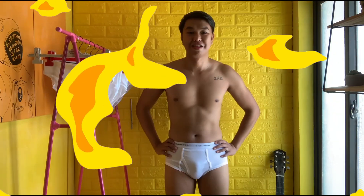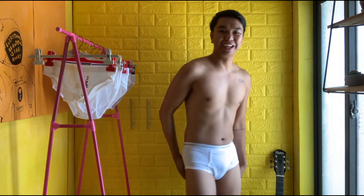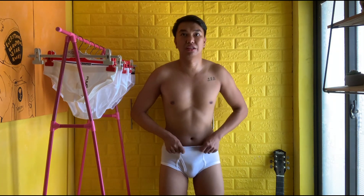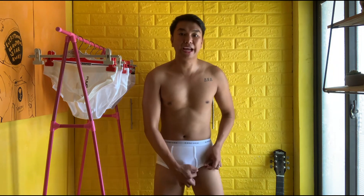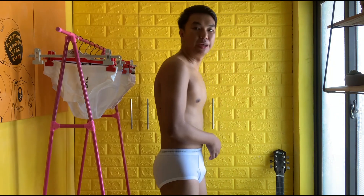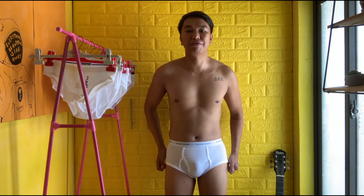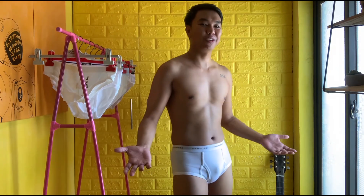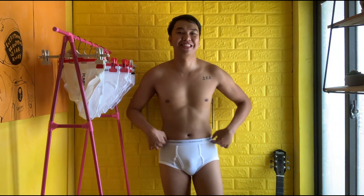This is the first underwear we are trying on. The fabric is thin and I don't think it's 100% cotton. I like the fact that it holds my butt cheeks — I have a big butt — and also it holds my front area. I don't like the fabric a lot but I like the garter. This is Hanford — let me know your thoughts down below.